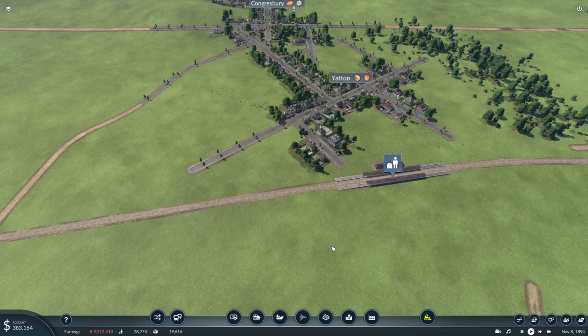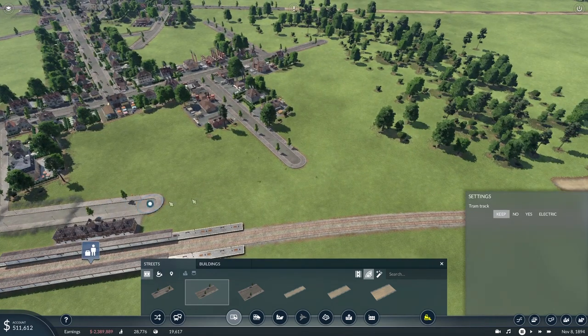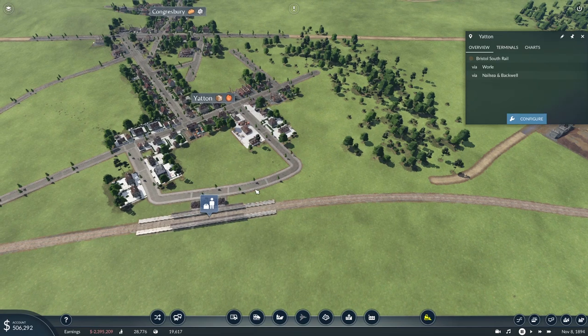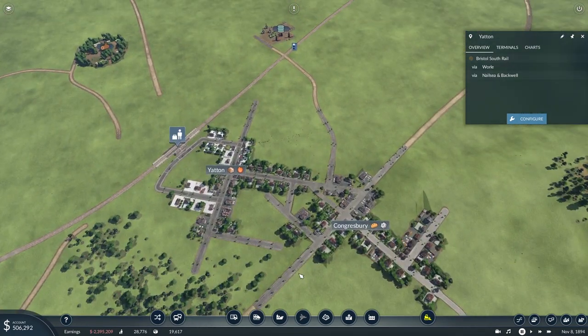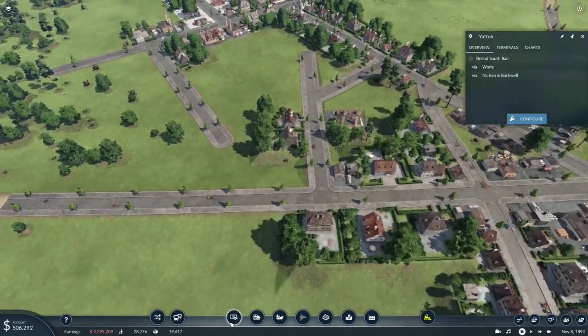All right, I have a little bit of money. Let's get some roads in here — very nearly forgot that. Connect you to there, connect you to there, and then to there. The coverage of the town isn't great, and we also have Congresbury out there as well. So we do need a bus service in here.